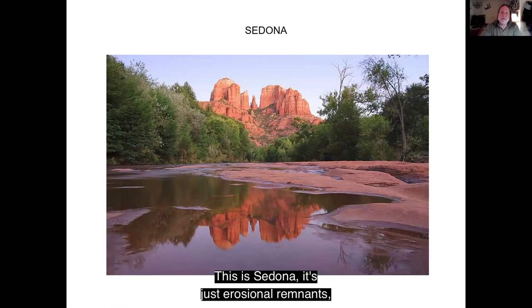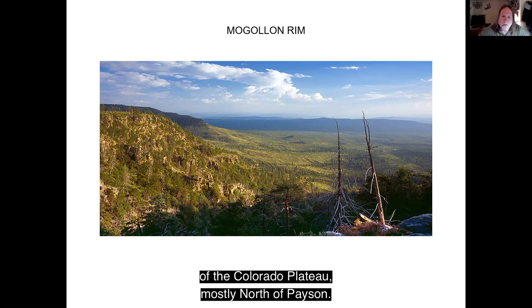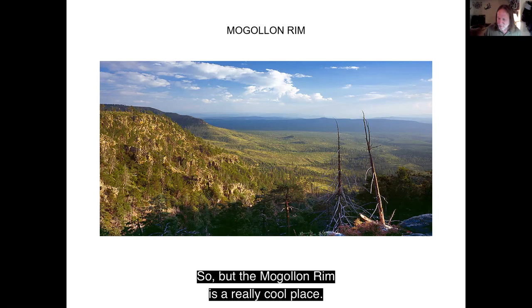This is Sedona — it's just erosional remnants of the edge of the Colorado Plateau, which is a cool place. The Mogollon Rim is the edge of the Colorado Plateau, mostly north of Payson. To me it's the best place to ever go camping. You can set your tent right where the photographer is standing, unless you sleepwalk — then you might want to pitch your tent a little further back. It has great views, although you have to be careful because there are rumors of the Mogollon Monster, the far cousin of Bigfoot. The Mogollon Rim is a really cool place.